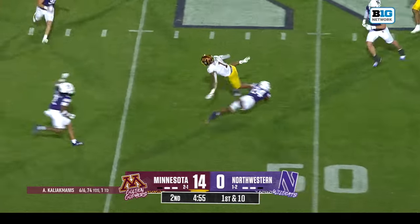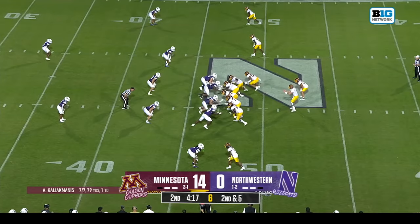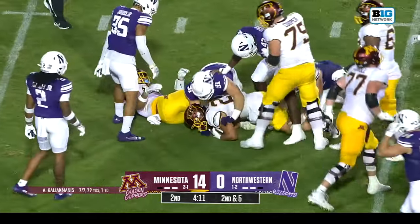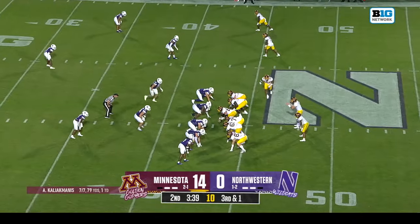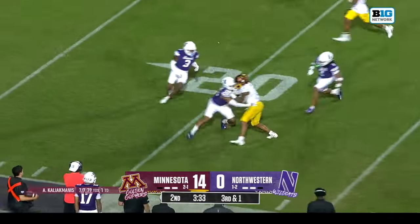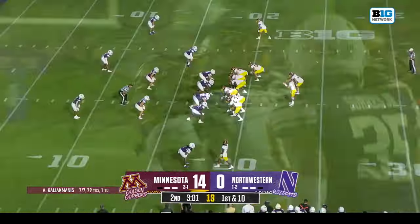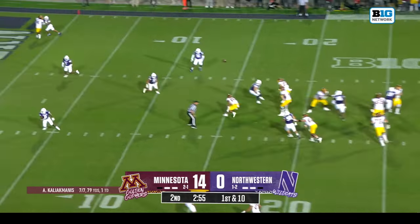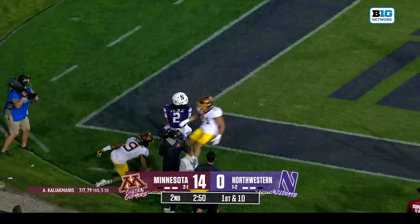Caliak Manis, this time into the air for Darius Taylor. Bryce Williams now gets the handoff and fights for some tough yards — just short of the line to gain. They call Taylor to get the first down — he does that across the 30. Taylor with another nice gain, brought down at about the 18 yard line, plus 25 on that run. Caliak Manis play action, off the one foot into the end zone — pass is caught, Daniel Jackson for the Minnesota touchdown.